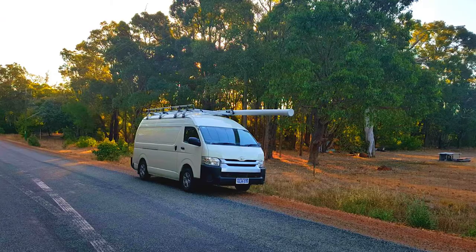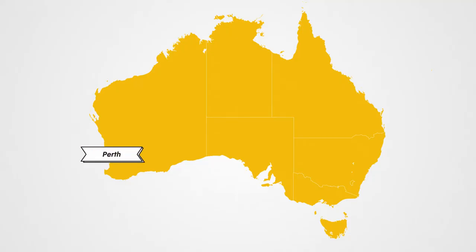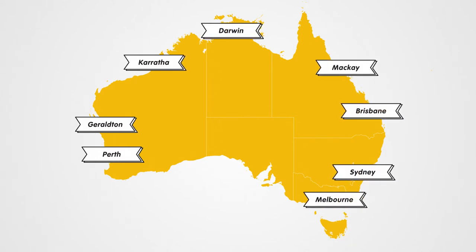It doesn't matter where you are, in the outback or servicing the CBD. With fit-out centres right throughout the country, we can service your logistic requirements with great efficiency.